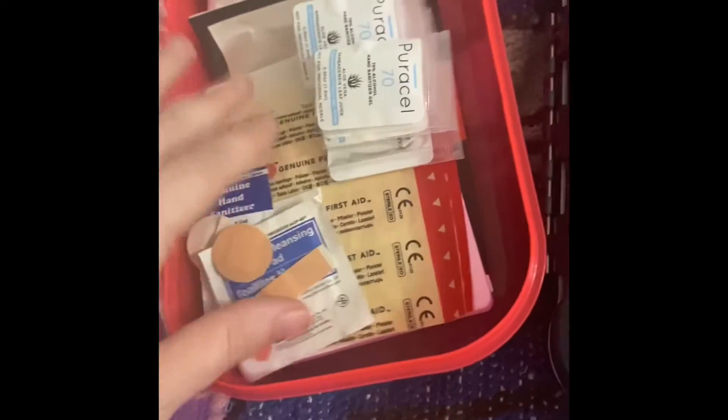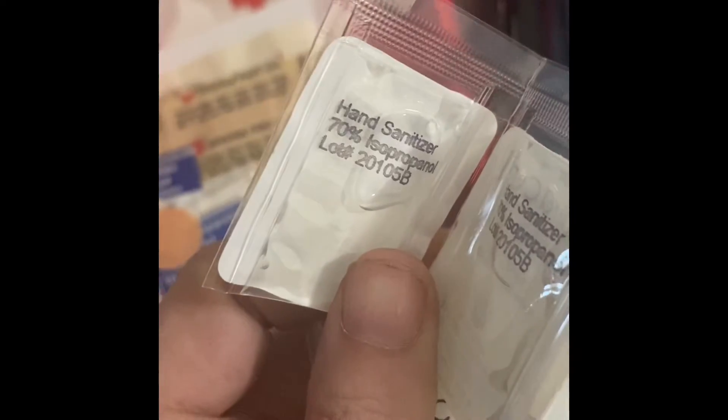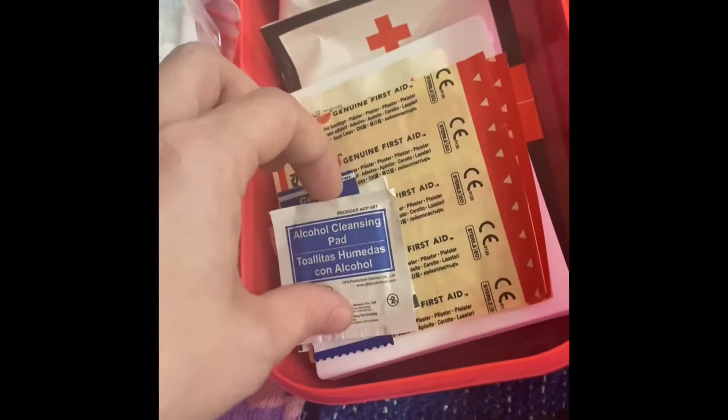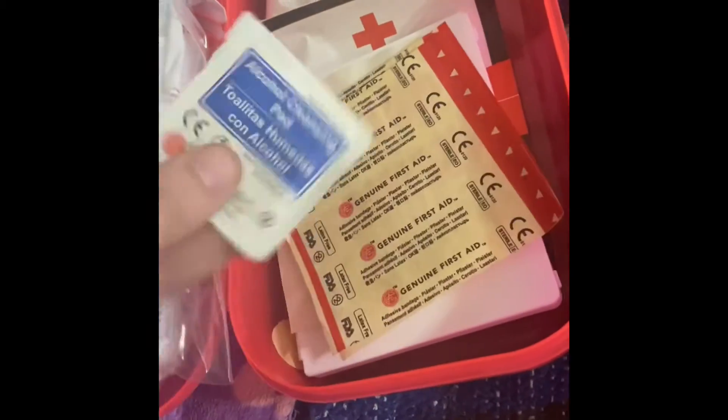In the medical bag, I have masks, just in case, just some extras. This is hand sanitizer — these little mini hand sanitizers, they don't make them individually anymore, but I like them. Some band-aids, some cleansing pads, a little hand sanitizer, a little cleansing pad, band-aids, sterile gauze, and a little mini first aid kit from the Dollar Tree.